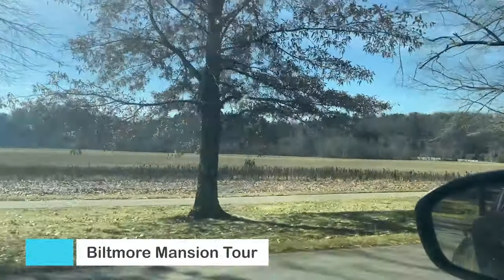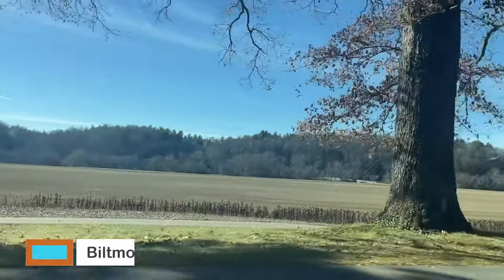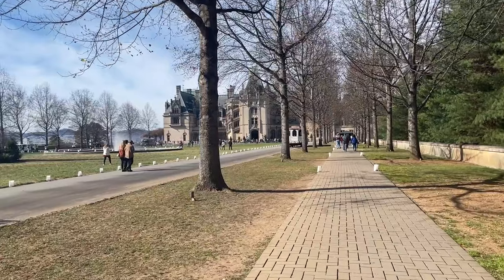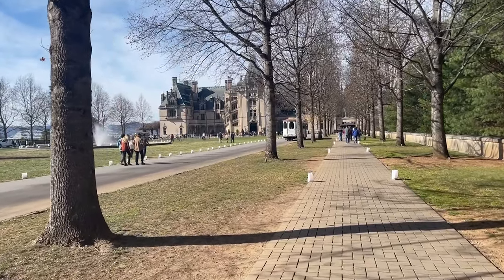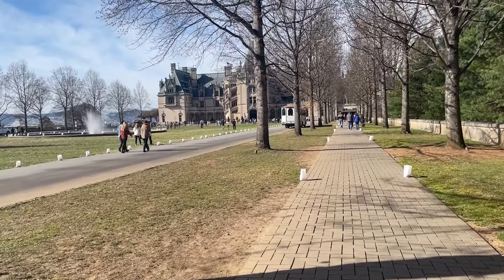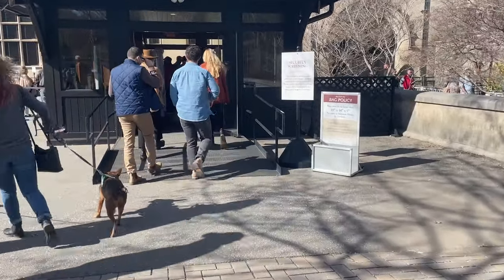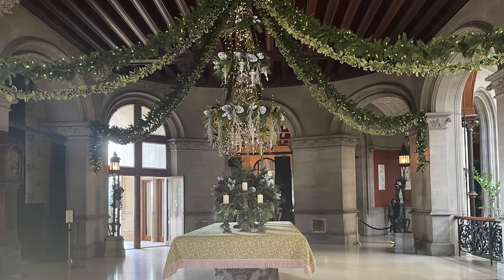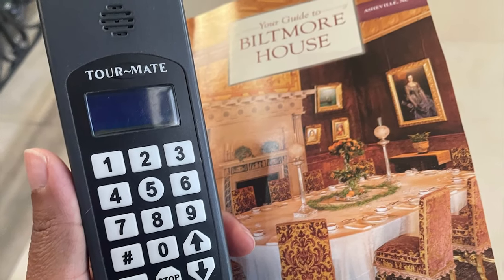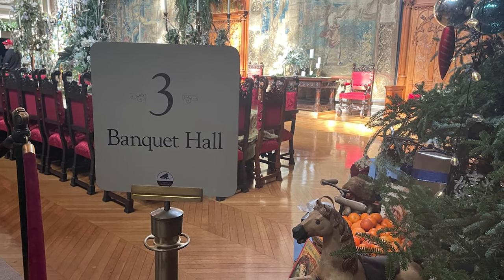Now I'm driving back over to the Biltmore Mansion for my tour, which had a time entry of 12:15 PM. I just did the audio tour, but you could pay for a guided tour. Make sure you get there more than 15 minutes before your entry time — you need additional time to park and walk from the parking lot to the mansion. There is also a security check, and when you go through the entry you'll see that videography is not allowed, but you can take photos without a flash.